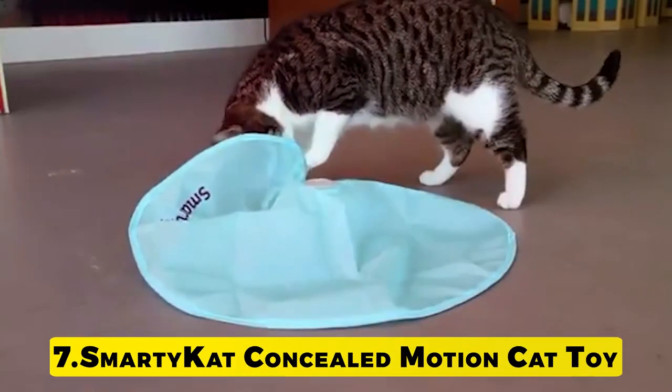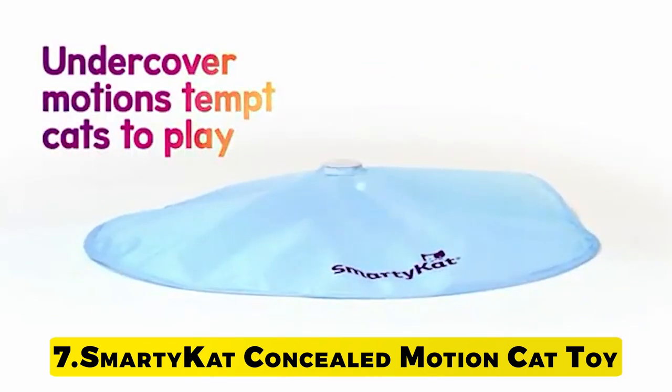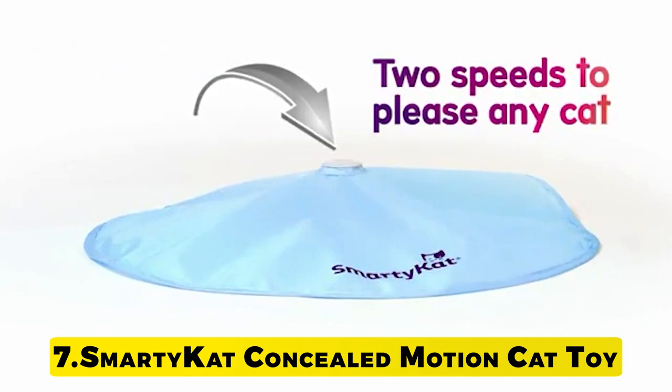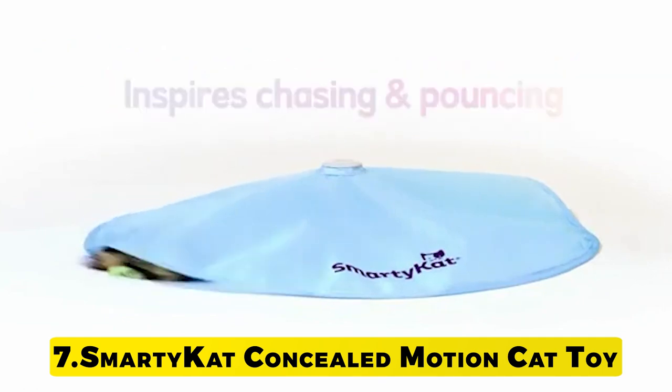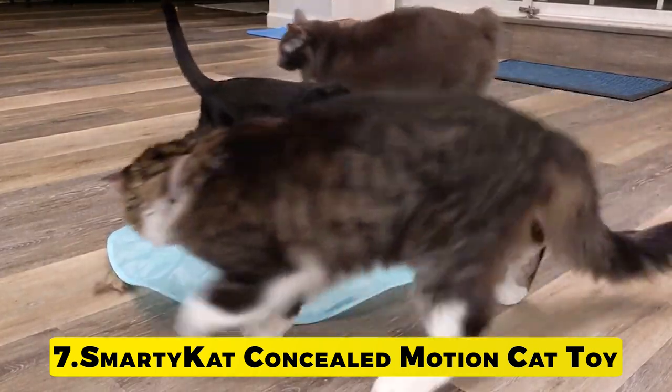Number 7: Smarty Cat Concealed Motion Cat Toy. The Smarty Cat Hot Pursuit electronic concealed motion toy mesmerizes cats by replicating the erratic movements of hidden prey. With moving lights and a teasing tail, the replaceable wand flits and zips unpredictably, changing directions with only a teasing bit visible from under the durable fabric cover.